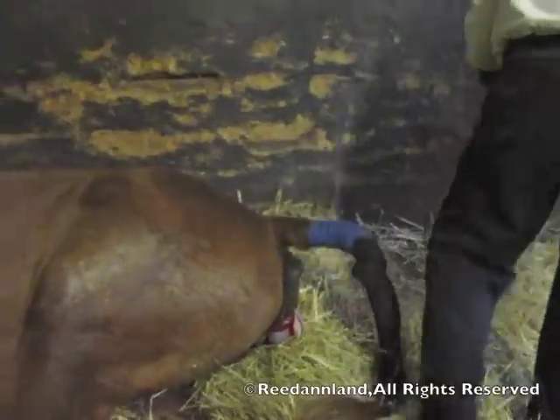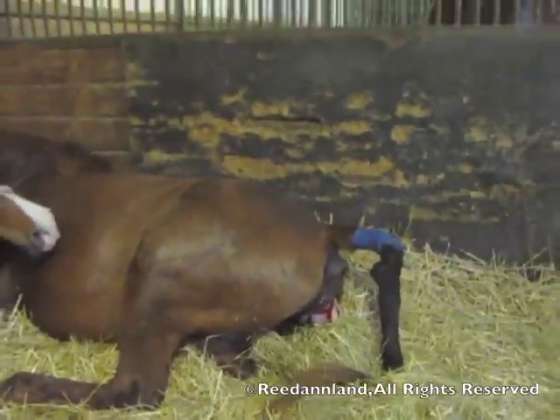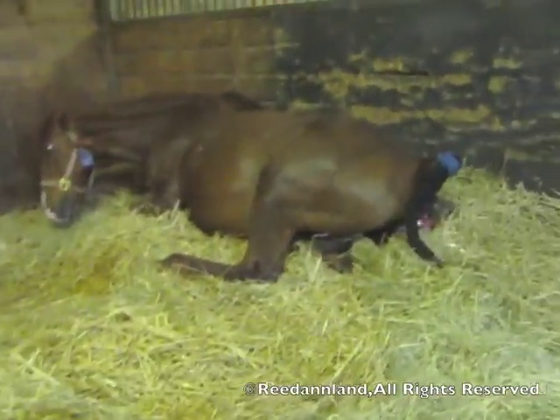As her labors continue, see the little white bag showing up? That's the amniotic sac.